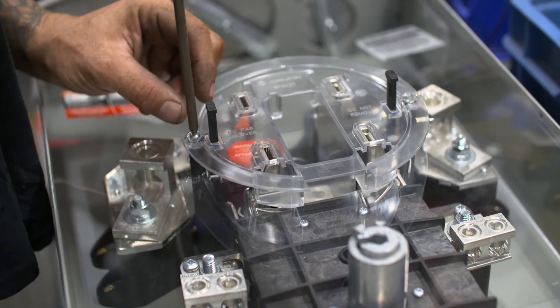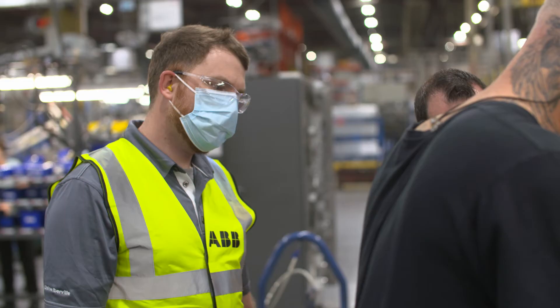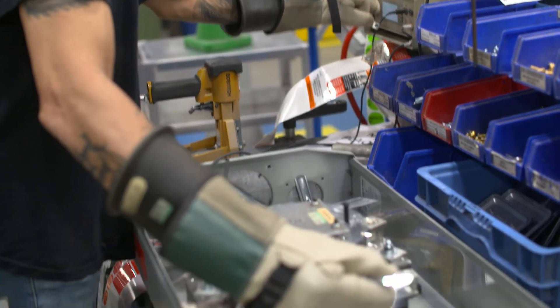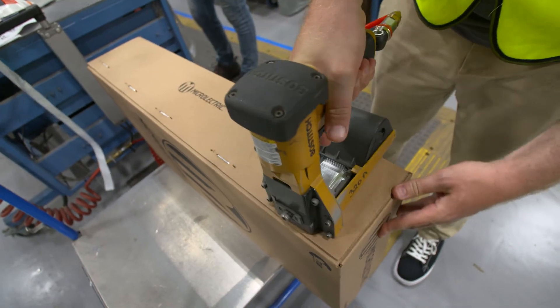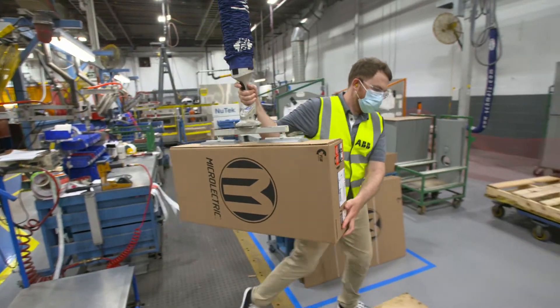Once the socket is completely assembled, the assembler runs a dielectric test as a final quality assurance test. After passing the test, the cover is added and the unit is boxed up and palletized to be shipped to our customers.